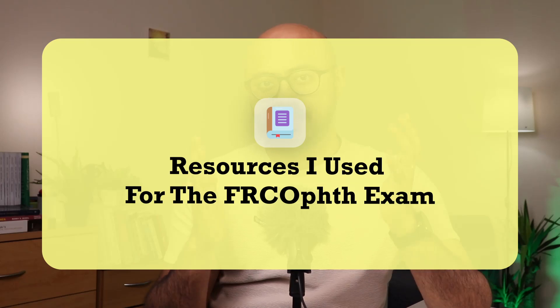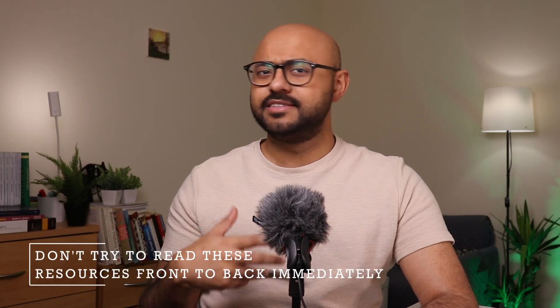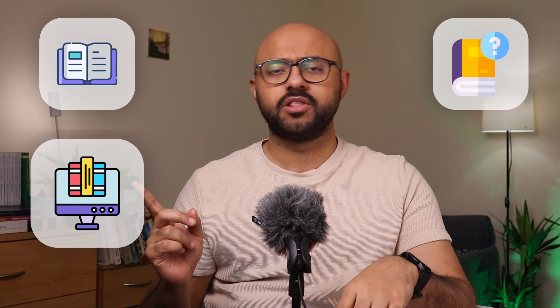Let's dive straight into the resources which actually helped me pass the exam. Before I mention them, keep in mind: don't try to read these resources front to back immediately — not all books and question banks need to be done that way. Sometimes you have to pick and choose what you do from each resource, and I'll tell you how going forward. I'm going to split resources into three sections: textbooks, question books, and online resources.